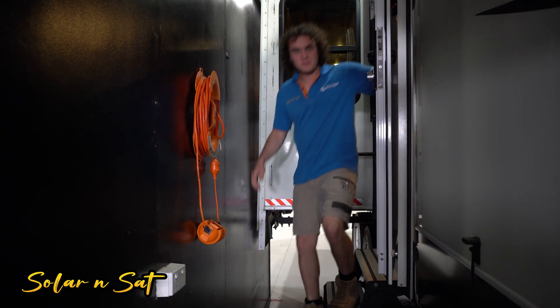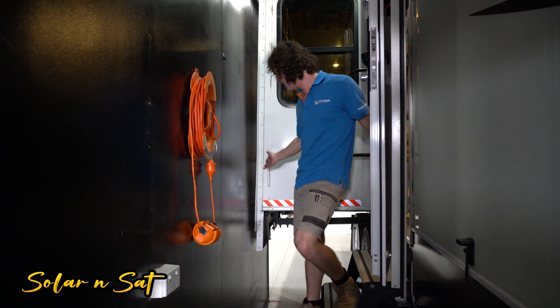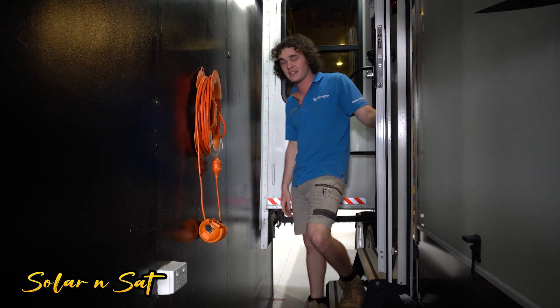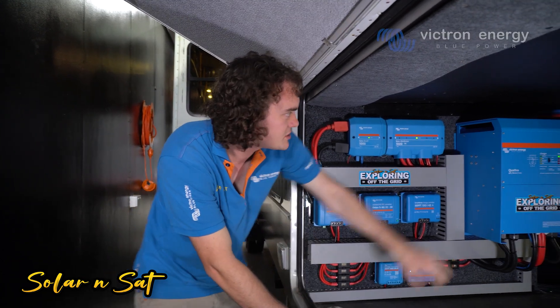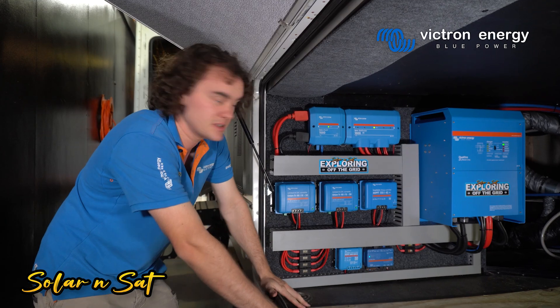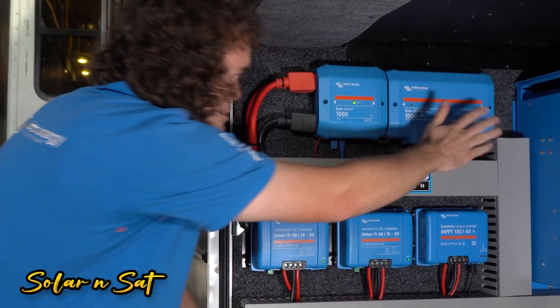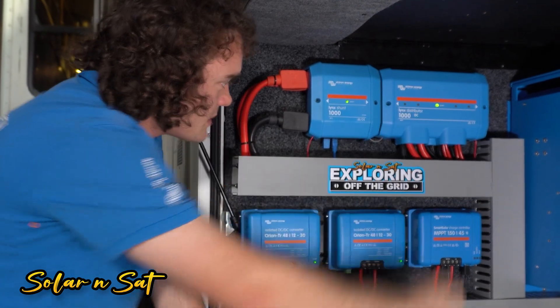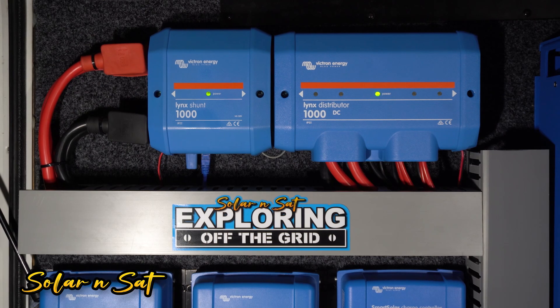Definitely a big setup. The owner, when he backed in here, he's obviously got three slide outs — he's clearly done this before because he did really well. Here's the big power plant — there's a bunch of stuff going on down here. Obviously there's the big 48V 8kVA Quattro, and there's some cool stuff on that I'll touch on in a second. We'll start at the top left and make our way down. We use the Lynx distribution system — the Lynx shunt and a Lynx distributor for all our fusing. Being a 48 volt system, you have to use 48 volt rated fuses — 12 volt stuff just isn't going to cut it.